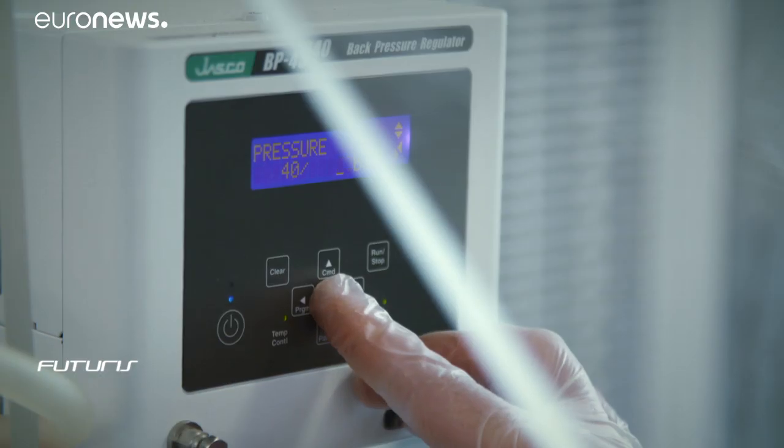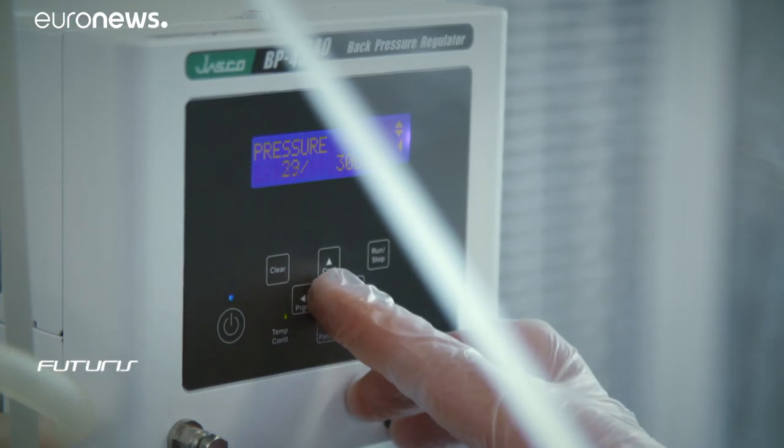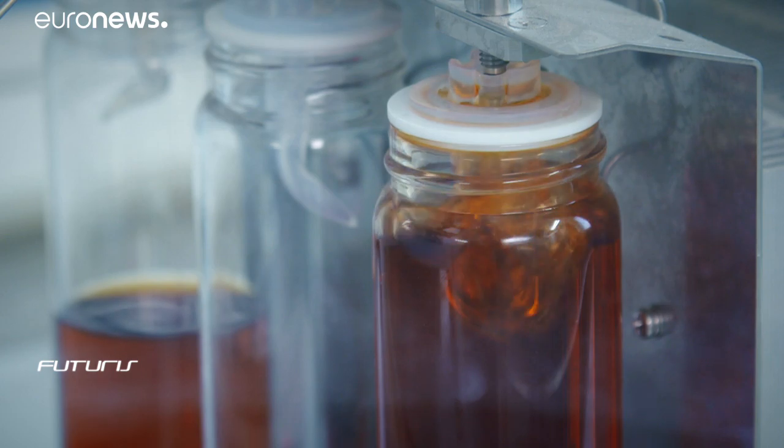We inject carbon dioxide into the microalgae at very high temperature. Pressure can reach up to 300 or 400 bars. We obtain a solution that contains both the gas and the microalgae oils. We then release the solution back to normal atmospheric pressure. CO2 is released into the air or recycled for further processes. Being heavier, microalgae oils stay at the bottom of the container and we can recover them.